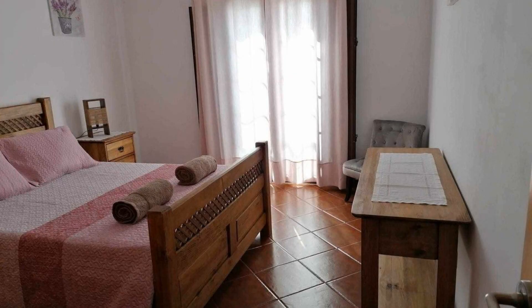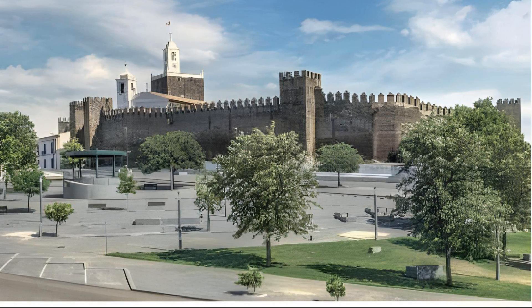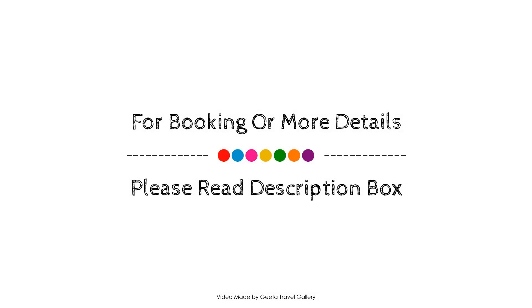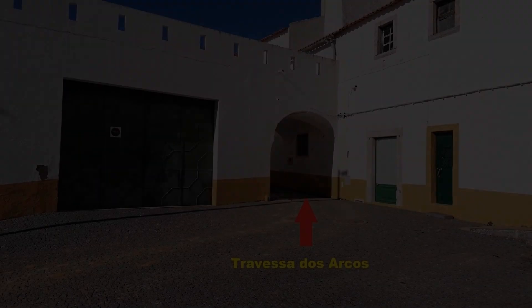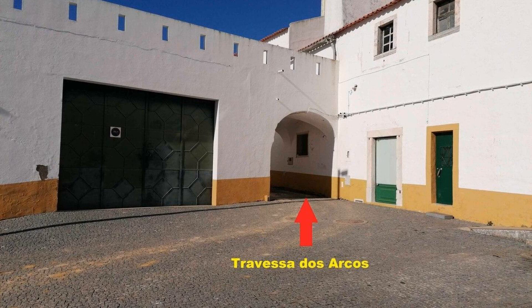If you have checked out from this property, please share your experience in the comment box. For more details about this property, please check the description. If you have any problem looking around in this property, you can drop a comment and we may help you.